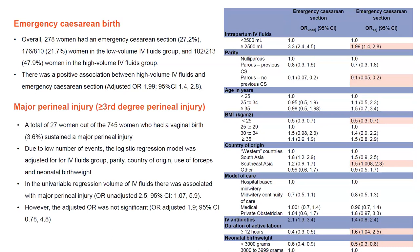The other secondary outcome is major perineal injury — that is third degree or greater. A total of 27 women out of 745 who had a vaginal birth, which was 3.6% — on par for this facility — sustained a major perineal injury. Due to the low number of events, the logistic regression model was adjusted for IV fluids group, parity, country of origin, use of forceps, and neonatal birth weight. However, similar to PPH, the adjusted odds ratio was not statistically significant, though volume of IV fluids was associated in the univariable regression.